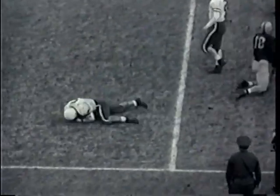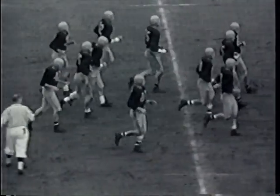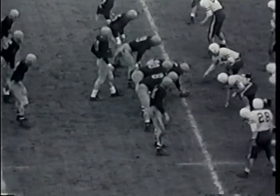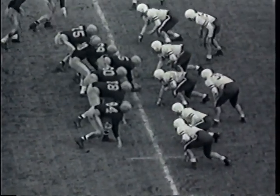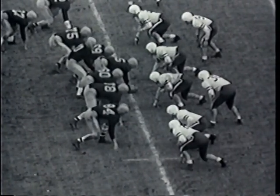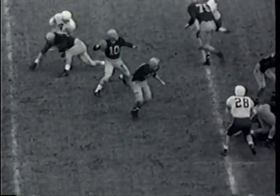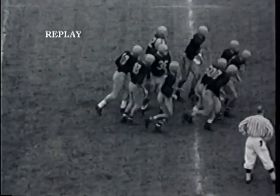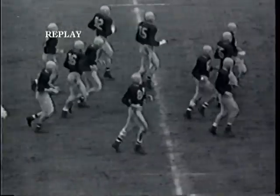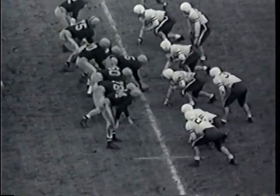Third down and eight yards to go for Illinois, ball equidistant between sidelines on the 20-yard line. O'Connell ready to take the ball, fades back to the Stanford 28-yard line, can't find anyone, then throws into the end zone over the fingertips of Joe Vanasco. Joe Vanasco almost had that one in the end zone but couldn't quite hold on. Fourth down and eight coming up for Illinois on the Stanford 20-yard line.